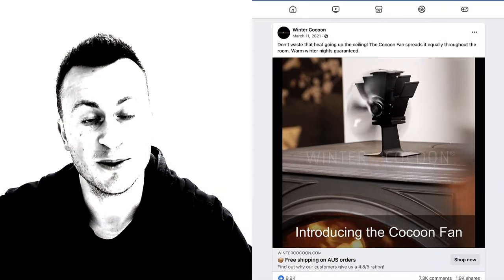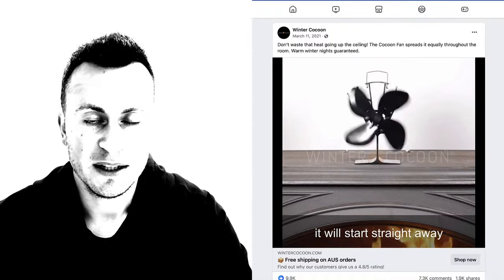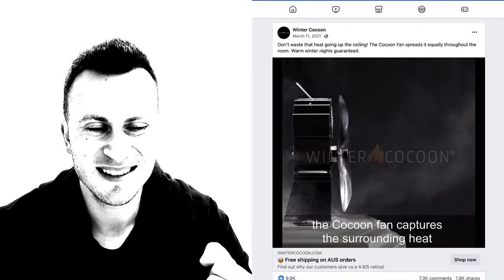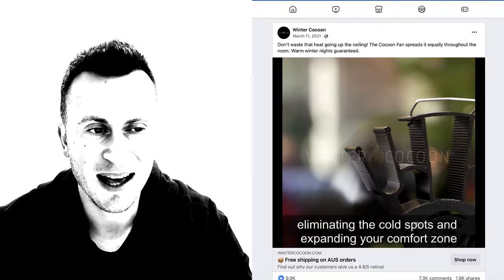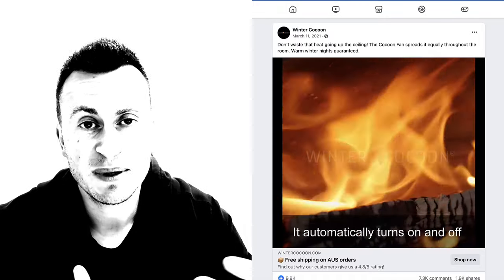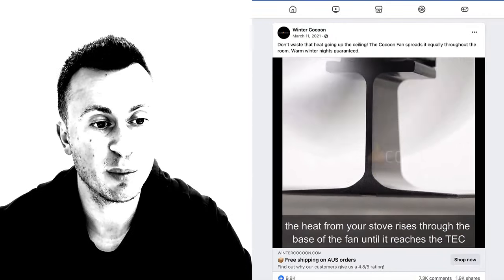Let's jump into the very first product, which is this one by a company called Winter Cocoon. Basically it's a fan powered by the heat of a wood burner. It's been successful for many reasons. Number one, it's targeted generally towards an older audience — younger people tend to live in newer houses that don't have wood burners or stoves. It tends to be people of my parents' generation that have these wood burners and would have a requirement for products like this. It also fits perfectly with the ideal target market on Facebook, which is typically an older generation that tend to buy things from ads.